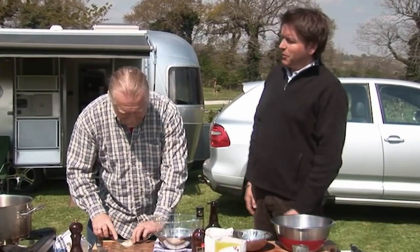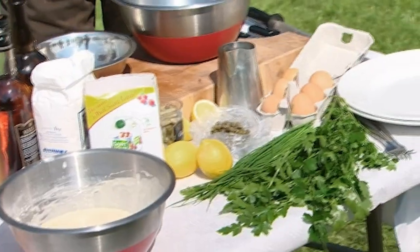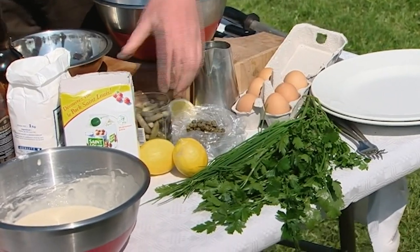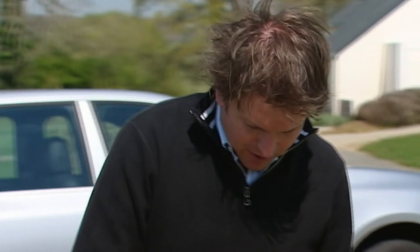We could do chips with this but that would be a bit too English, so we're doing tartar sauce instead — which is kind of English too, but French as well. We've got beautiful capers from the market, a selection of herbs — parsley, chives — some gherkins, lemon, and a simple mayonnaise made from three egg yolks, a bit of cider vinegar, whisking in the oil.